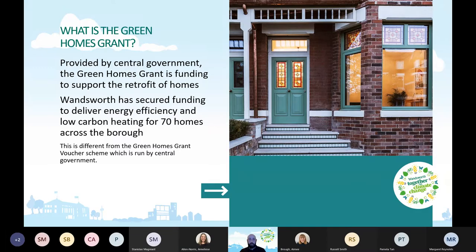This is funding provided by central government to support the retrofit of homes. Wandsworth has secured funding to deliver energy efficiency and low carbon heating for 70 homes across the borough. This is quite different from the Green Homes Grant Voucher Scheme, which is being run by central government.